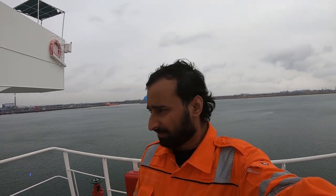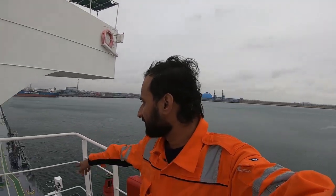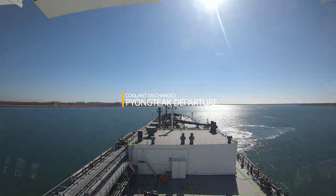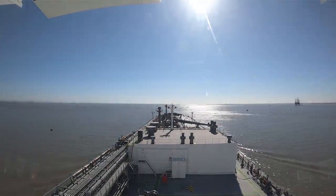Then we are proceeding towards dry dock where I'm having my sign-off. The temperature here is pretty cold — around six degrees Celsius. The wind has dropped so I came outside. It is expected to get colder here. This ship alongside is also waiting here for the channel to open.